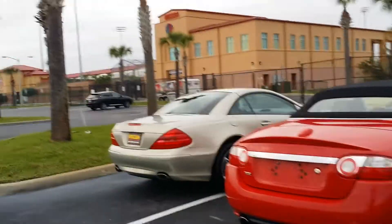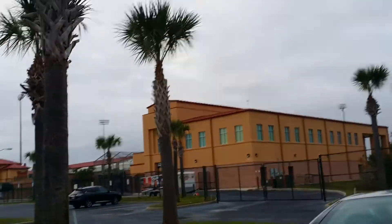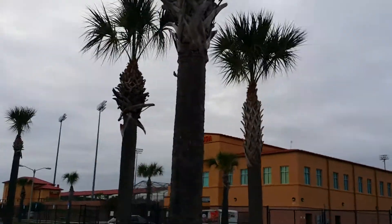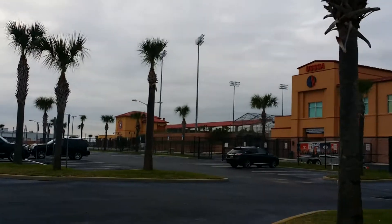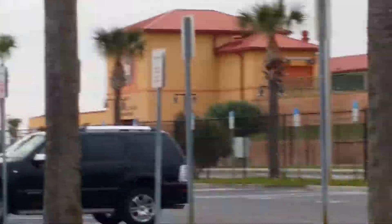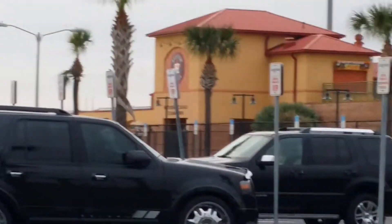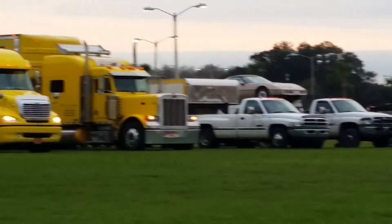We are at Mecham Auctions in Kissimmee, Florida. This is where the Houston Astros play their spring training — it's kind of cool. I think I can get the Astros logo there. At any rate, this is a cool venue and we're detailing a lot of vehicles.